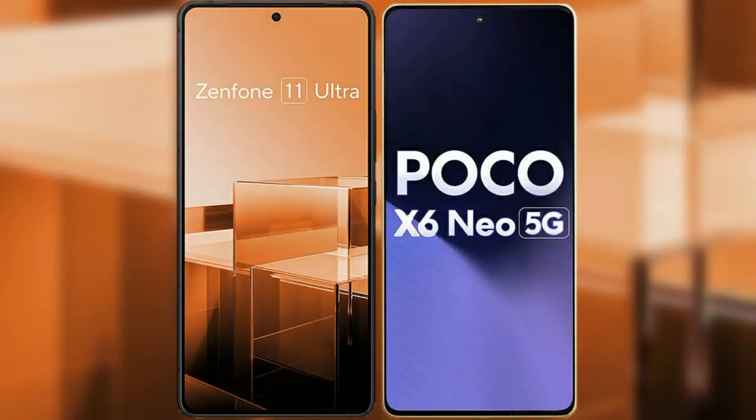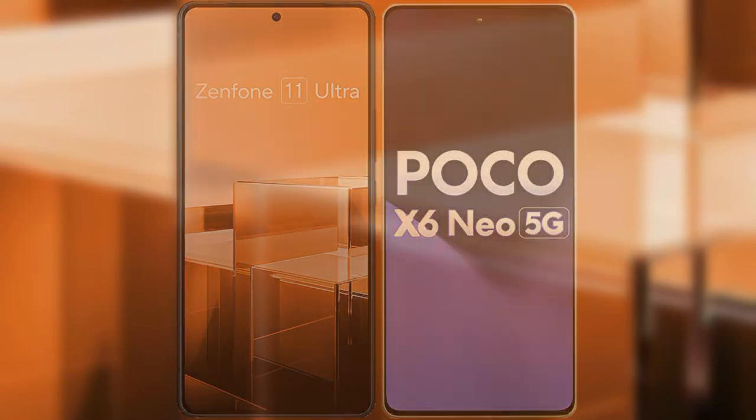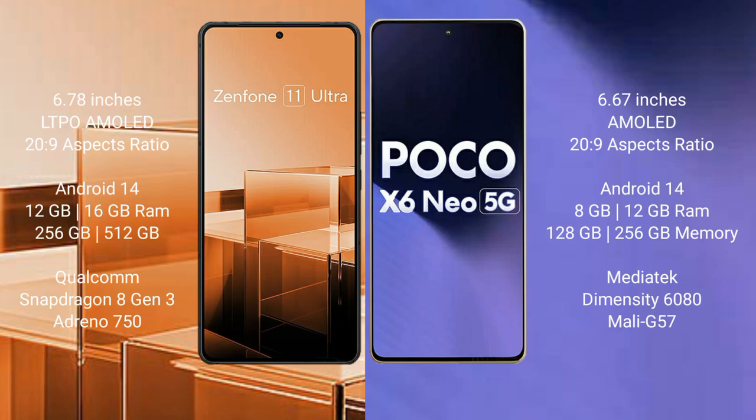I will compare the new Asus Zenfone 11 Ultra with Xiaomi Poco X6 Neo. Asus Zenfone 11 Ultra comes with a 6.78-inch LTPO AMOLED display, while Xiaomi Poco X6 Neo comes with a 6.67-inch AMOLED display.